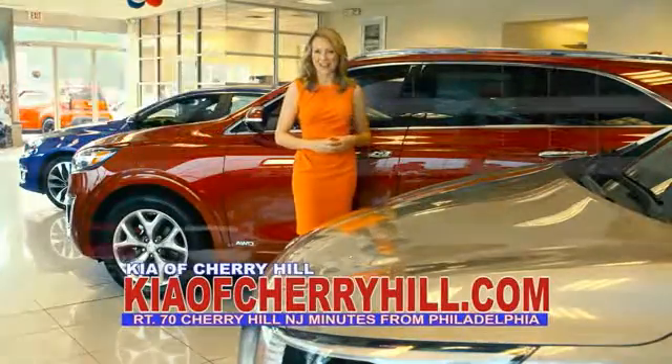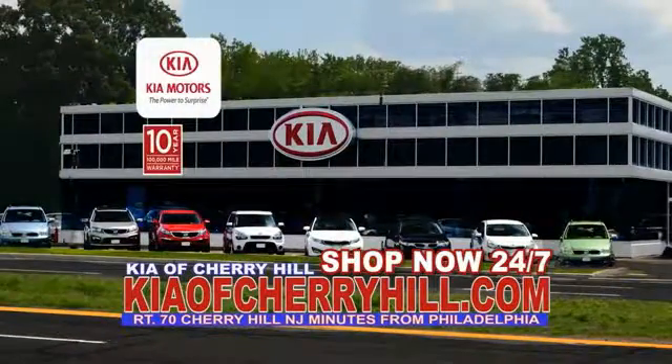See great deals on nearly 500 new Kias at KiaofCherryHill.com. Shop now.